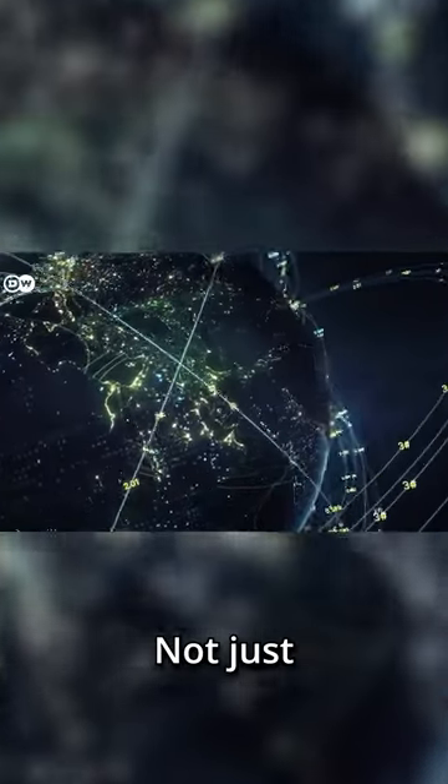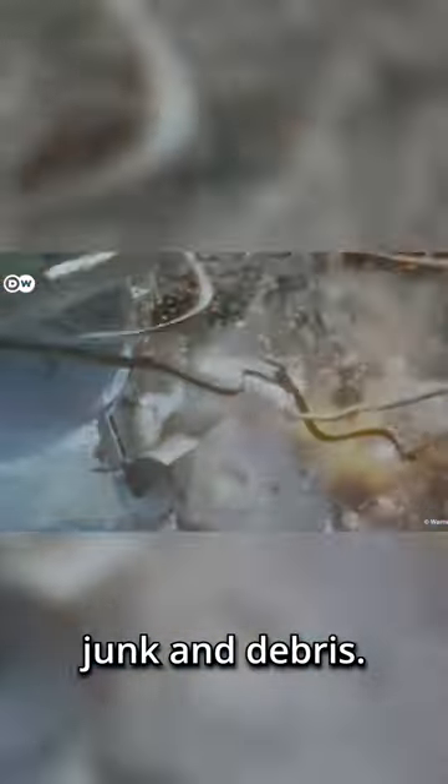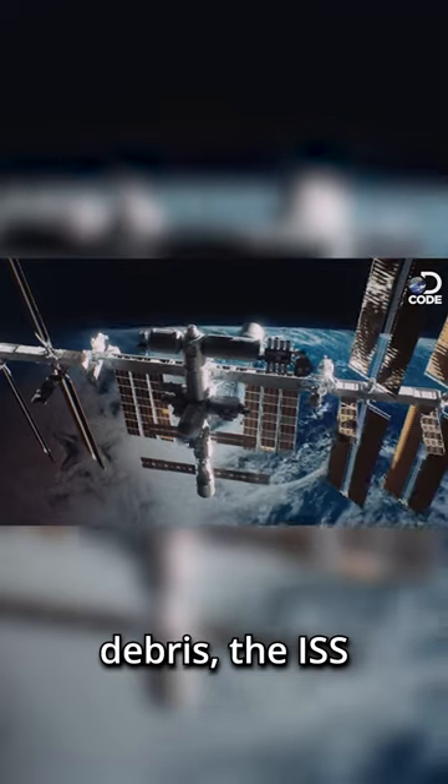There's a lot of junk orbiting the Earth — not just the satellites that are up there to make our lives better, but actual junk and debris. So how does the International Space Station avoid this stuff? Well, there are two options of what they can do and two options of how to do it to avoid space debris.